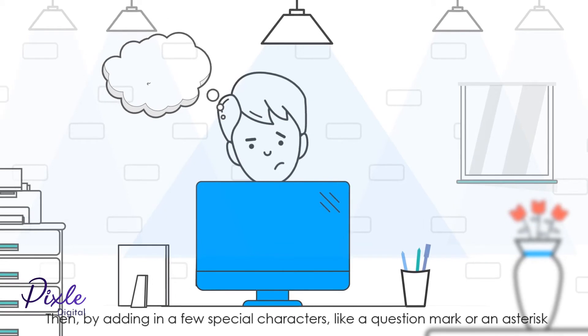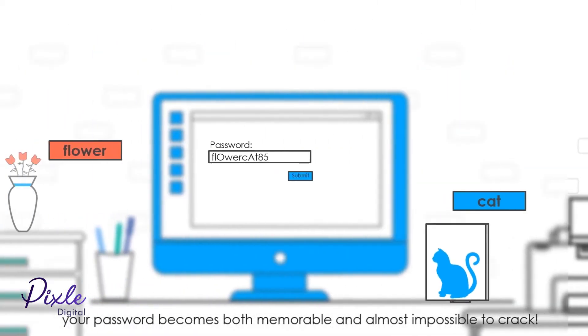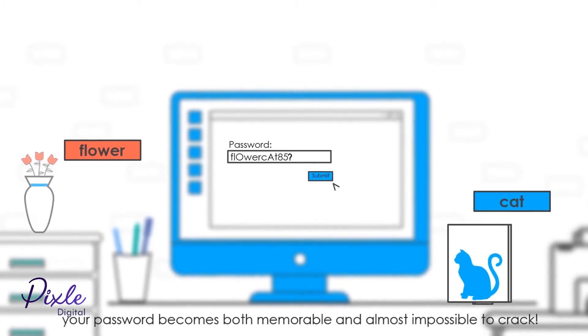Then, by adding in a few special characters like a question mark or an asterisk, your password is both memorable and almost impossible to crack.